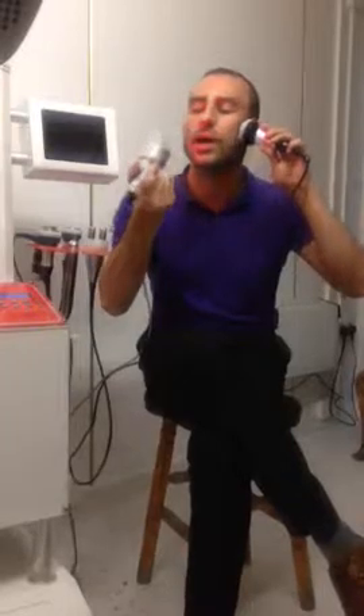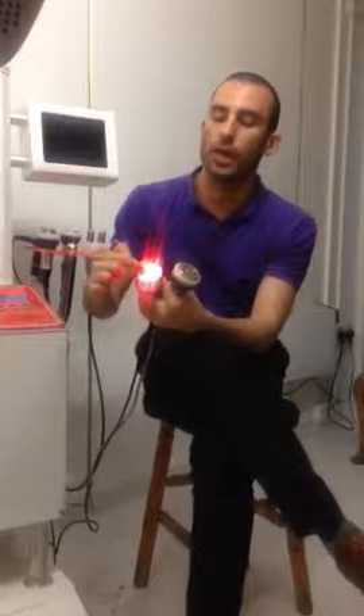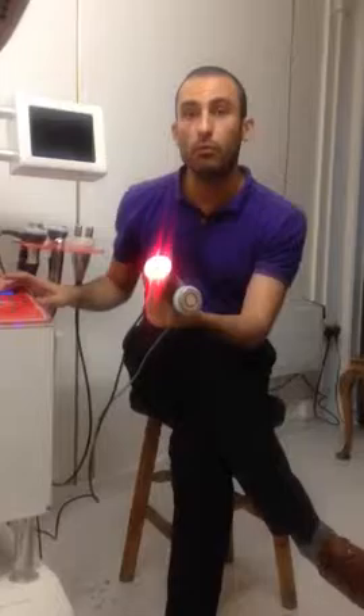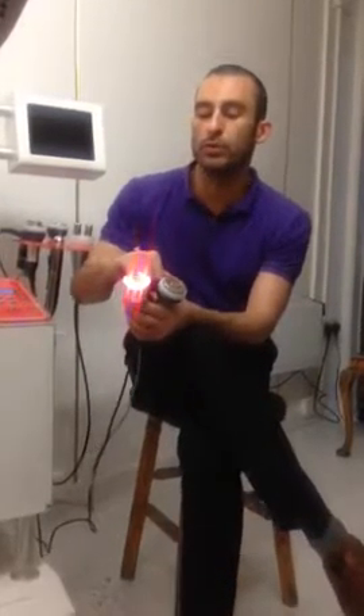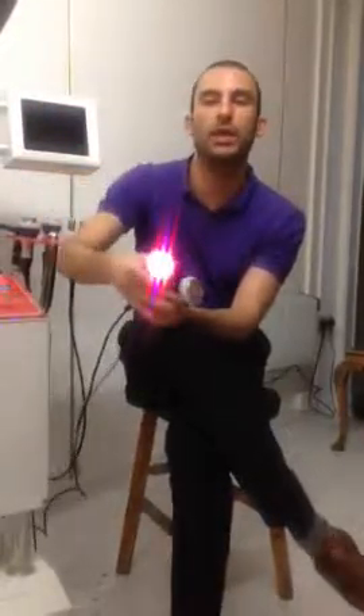It's stimulating the collagen, so it's firming up the skin, and it also helps with pigmentation. So you've got LAD Life Therapy coming through — red light, for example, is for more mature, aging skin, while blue is more for acne. You've got a combination of both available in the lamp as well as in the handle.